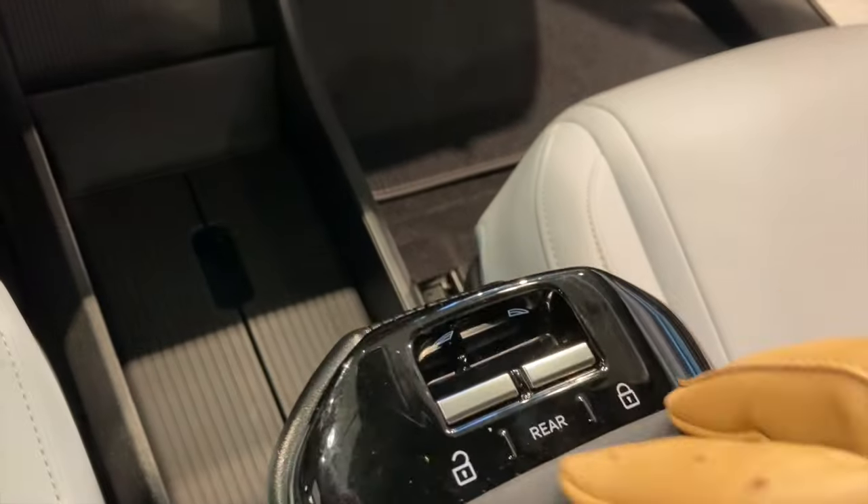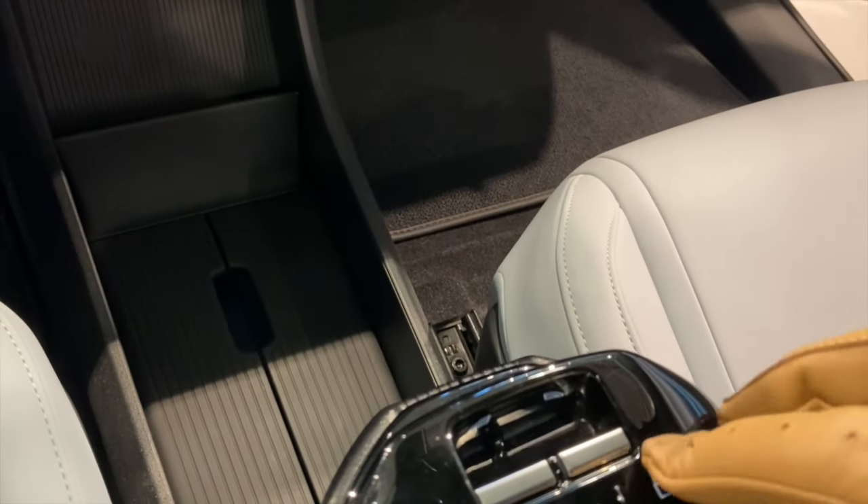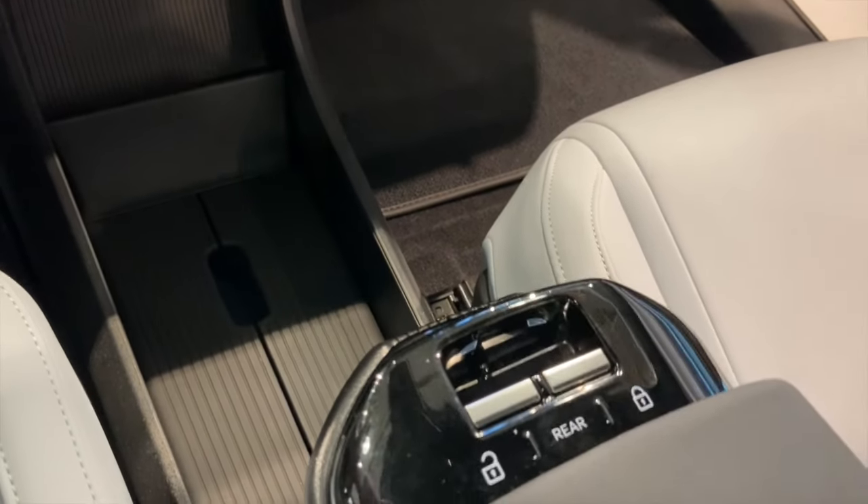Here are the window switches — unfortunately not working on this pre-production model. There are two charging spaces for your phone; you never know how many phones you might need.